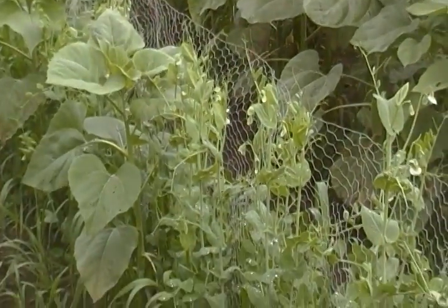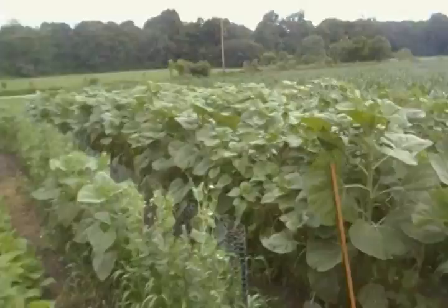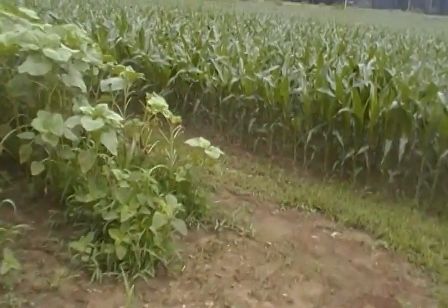The Chinese snow peas have numerous blossoms on them, and in fact when I get down to the other end I'll show you — we have quite a few Chinese snow peas that are starting to come in. Patty Cassidy asked about what you do about deer.